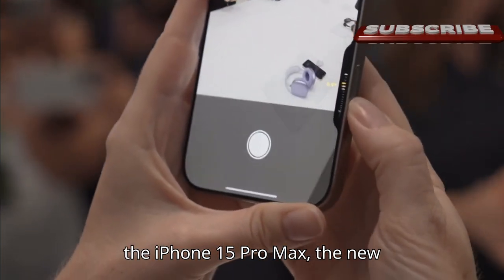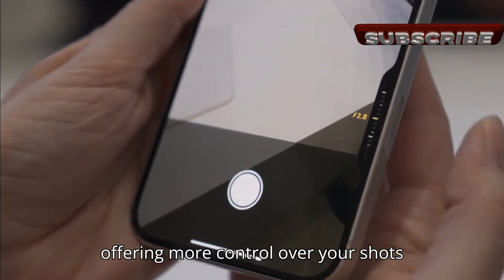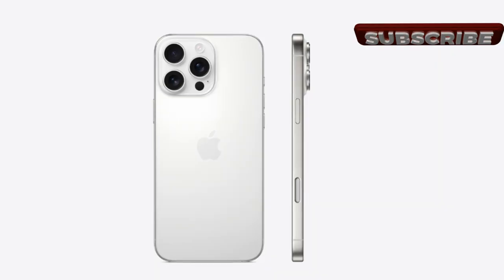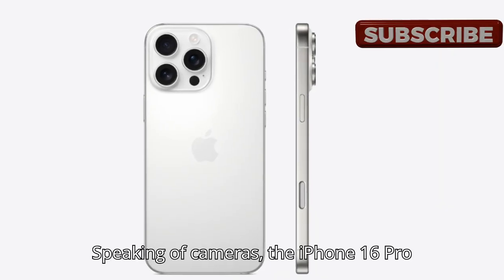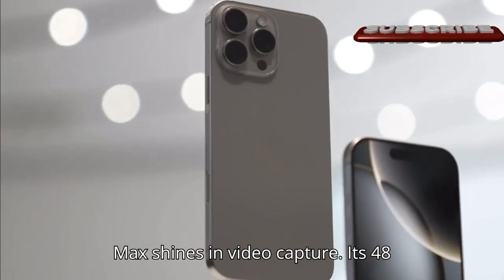While the design hasn't changed much compared to the iPhone 15 Pro Max, the new camera control button is a nice addition, offering more control over your shots with a simple press. Speaking of cameras, the iPhone 16 Pro Max really shines in video capture.